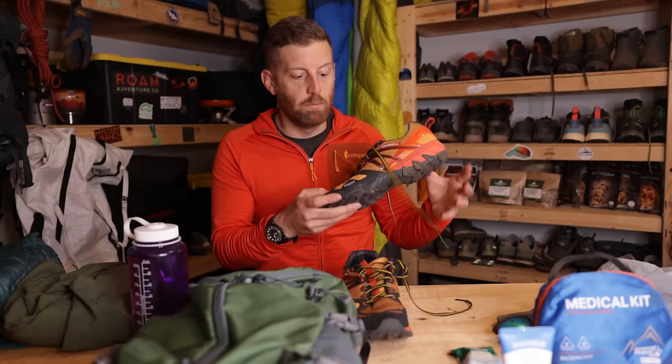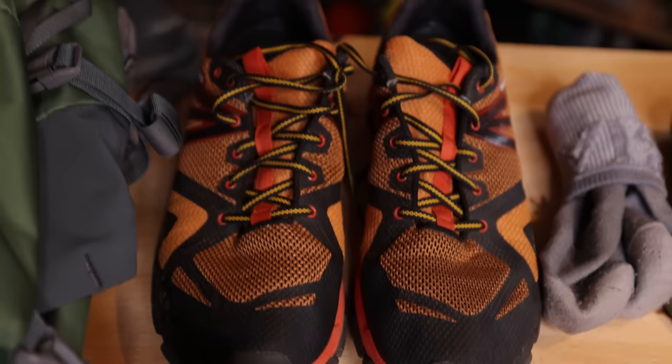These are from Merrell and are just a really simple, lightweight hiking shoe. They don't have to cost a ton. For day hiking mostly, unless you're going to be hiking in really wet, boggy conditions, a shoe like this is completely fine. I don't actually really like doing casual hiking in big boots — they tend to wear down your feet a little bit more, they can be harder to get accustomed to, and unless the conditions really call for it, this is my go-to.